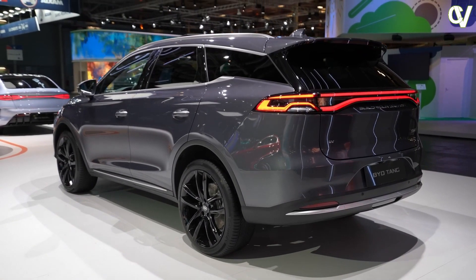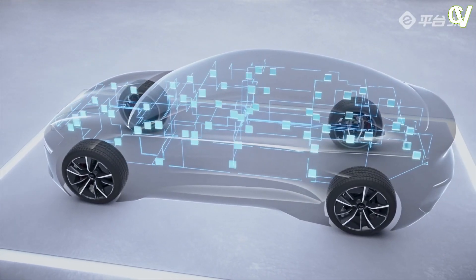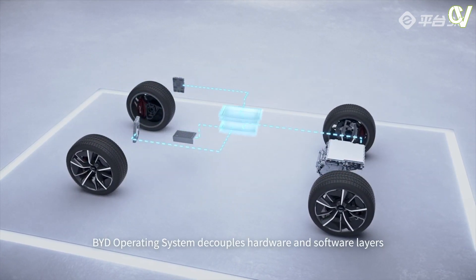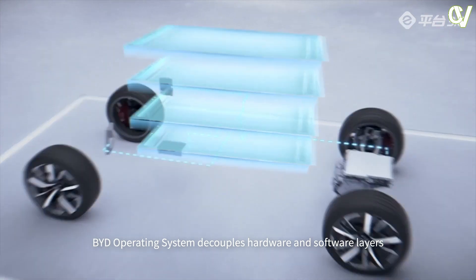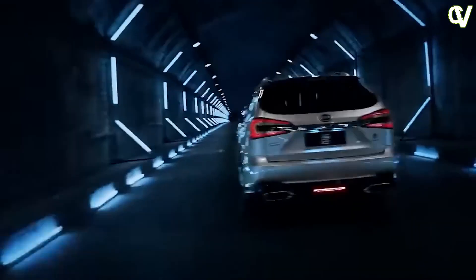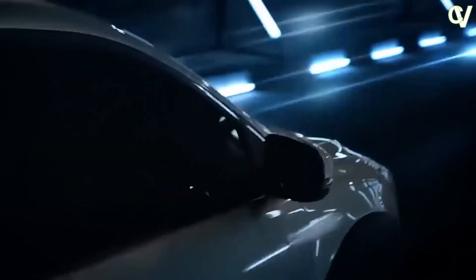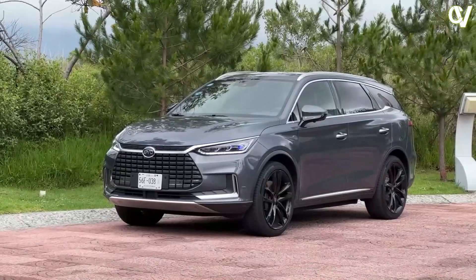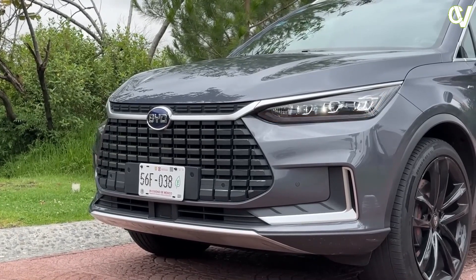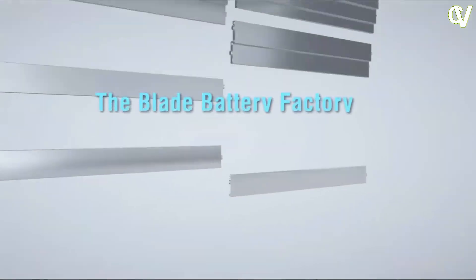The powertrain of the Tang features dual motors producing 380 kW in total — front 180 kW plus rear 200 kW — capable of providing electric all-wheel drive when conditions require, yet automatically deploying front-wheel drive while cruising to preserve energy efficiency. With an output of 380 kW and a massive 680 Nm of torque, the BYD Tang hits 0 to 100 km/h in just 4.6 seconds. Efficient energy management means a WLTP combined range of 400 km is achieved.